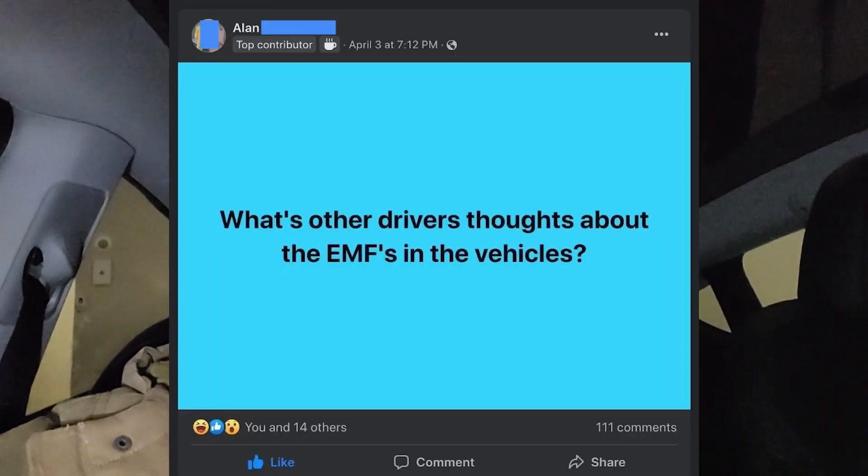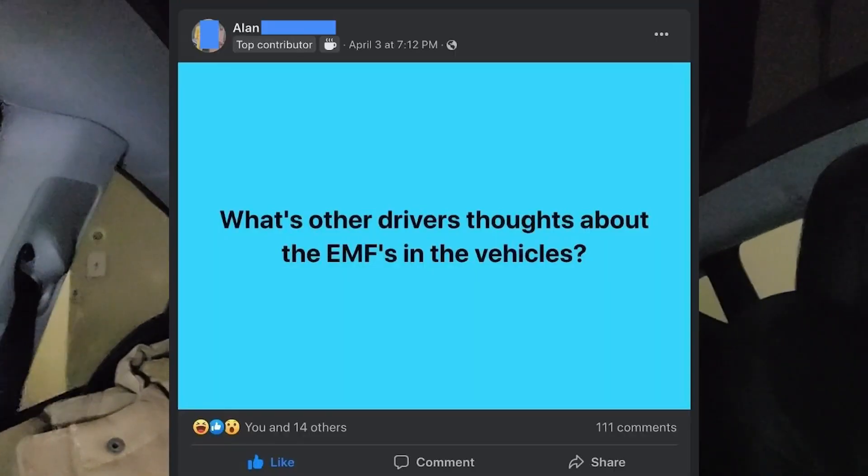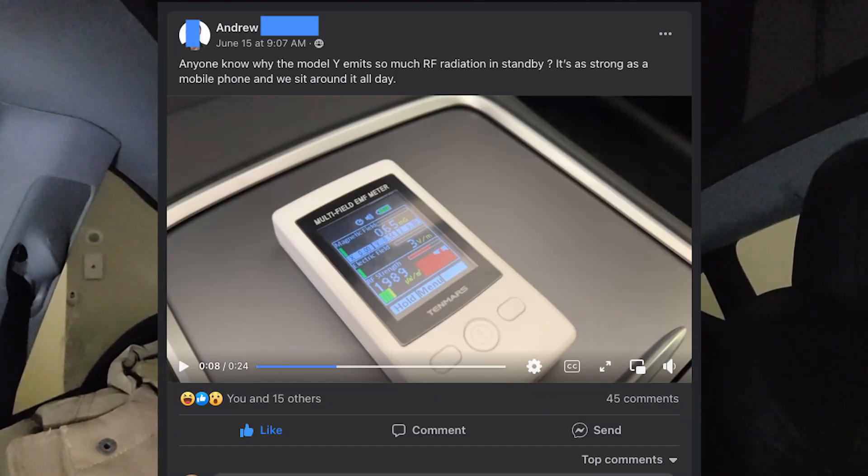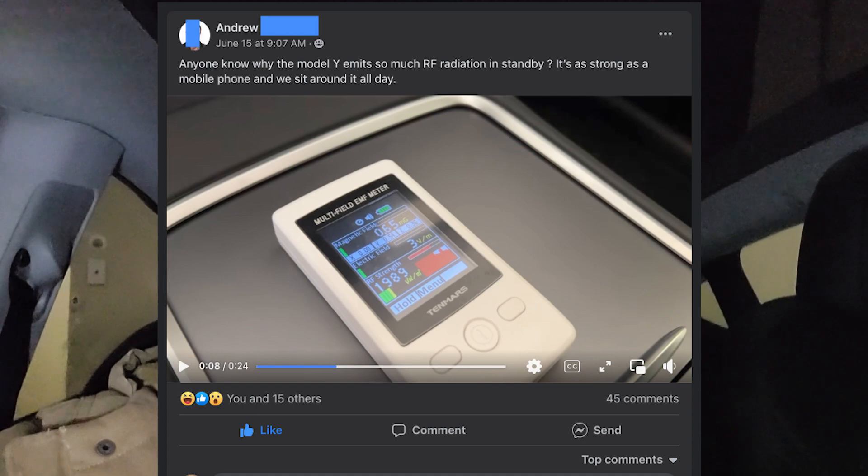I've got a really weird one for you - radio frequencies in your Tesla. I was on Facebook and someone posted a comment asking, has anyone tested the radio frequencies in your Tesla? I thought that's a really interesting question because I've tested the radio frequencies in my house and how much radiation I get while flying in a plane. This is definitely something I'm curious about.